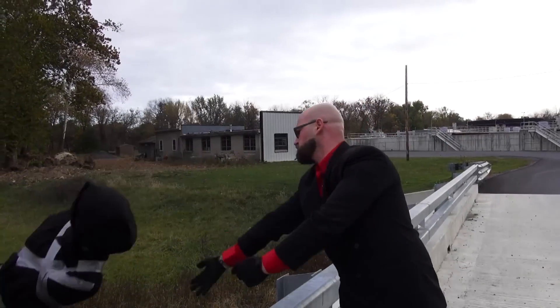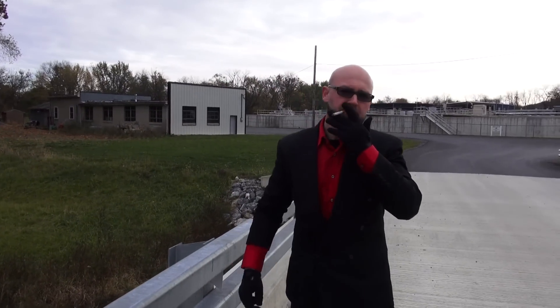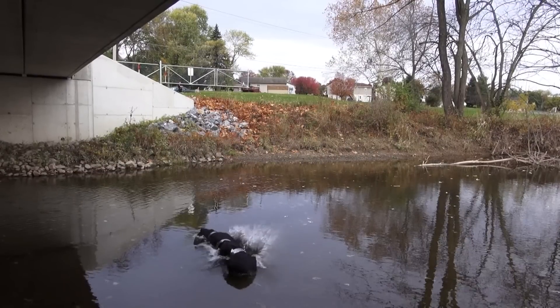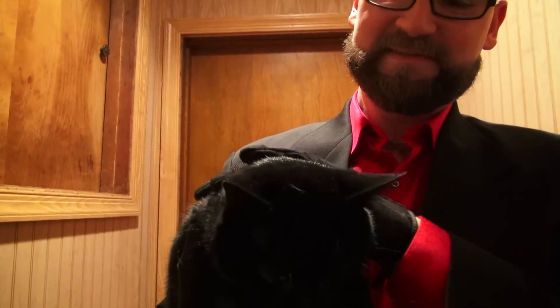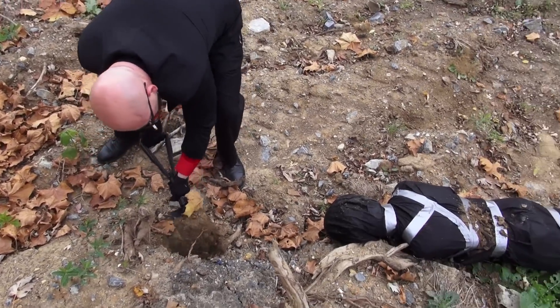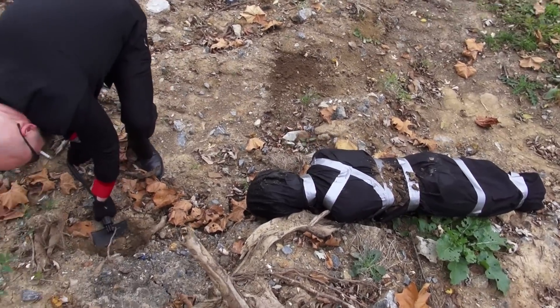Thanks for the hand. Let America see your beautiful face. Didn't realize how low the water level was in that river. It's a very small shovel.